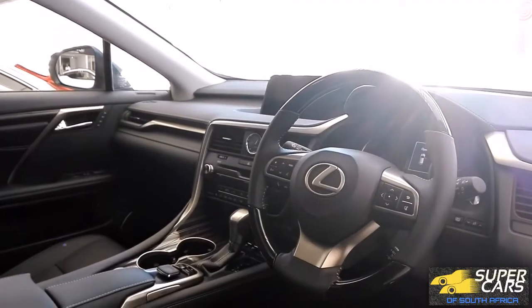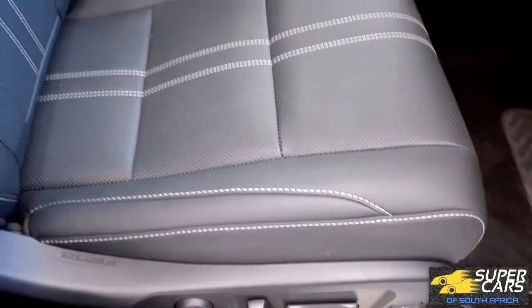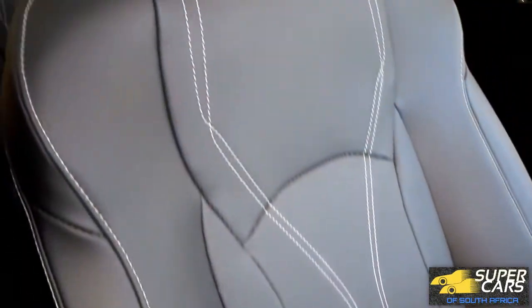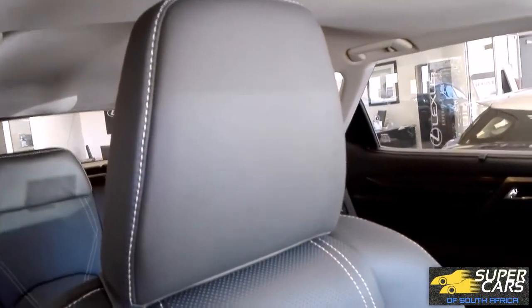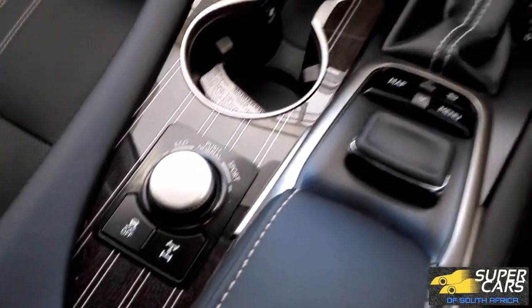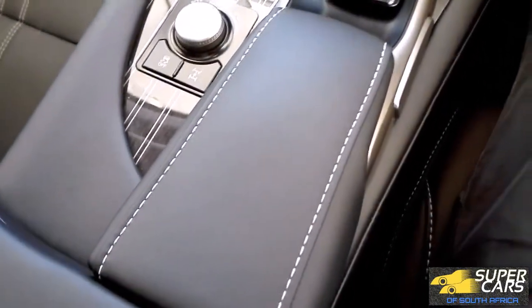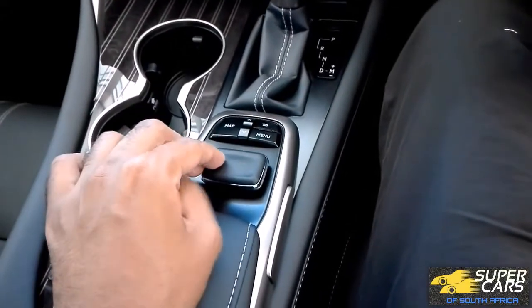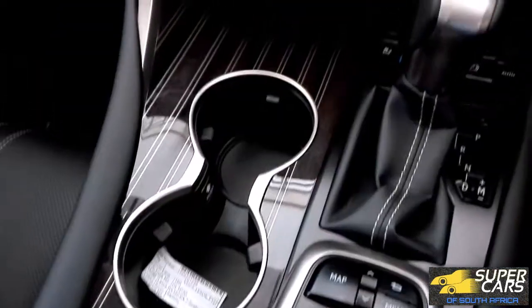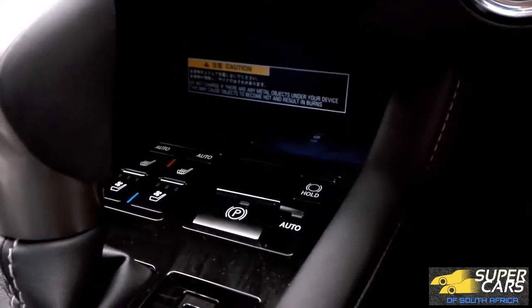In front, you get these convenient adjustable door pockets plus a lovely illuminated scuff plate. The dash feels really high-end and of a top-grade leather. The seats are electrically adjustable and also made of high quality ventilated leather. In the center console you have your mode selectors as well as your infotainment joystick controller, all surrounded by lovely veneer. Both seats are heated and cooled.